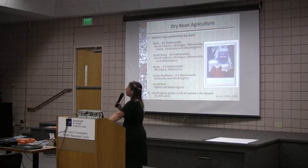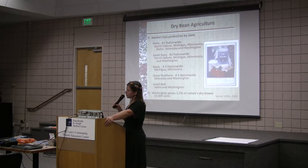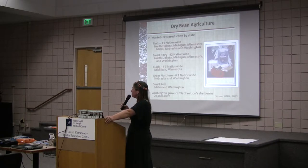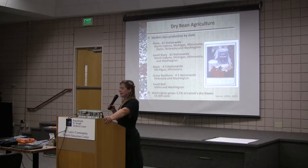Dry bean agriculture — dry beans are categorized by market class. As you can see here, there are just a handful of states that grow a majority of dry beans in the United States. But what's unique is that Washington State grows a wide variety of beans. Washington grows 1.5% of the nation's beans, which equates to 23,000 acres. In the USDA database that number is higher, but that is because they include garbanzo beans, and I'm not looking at garbanzos.